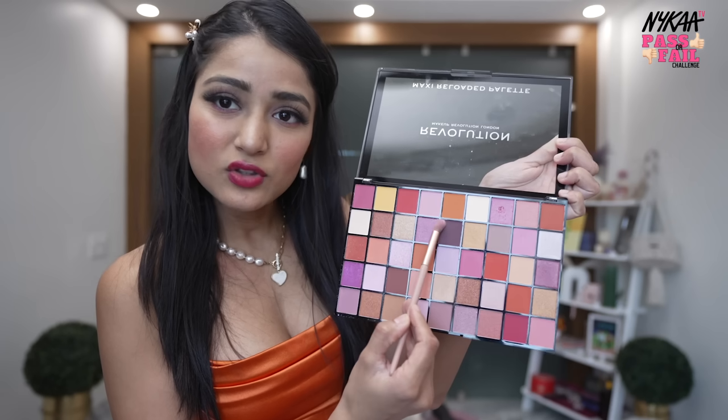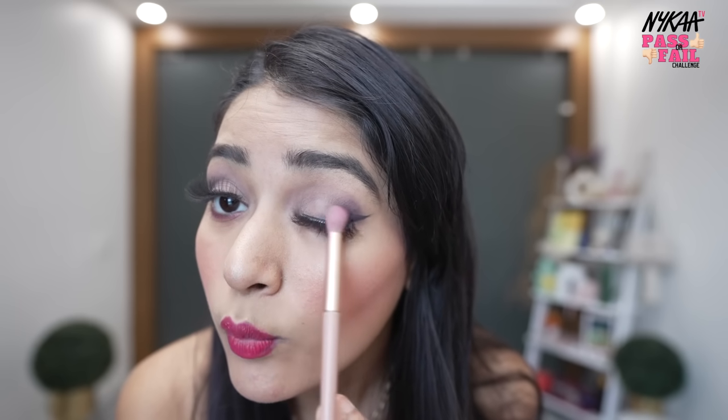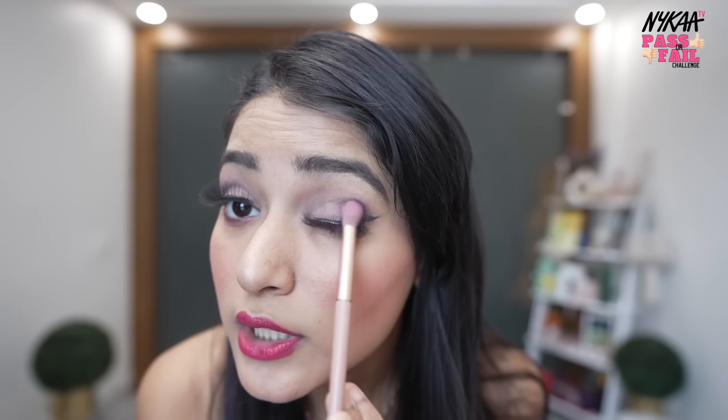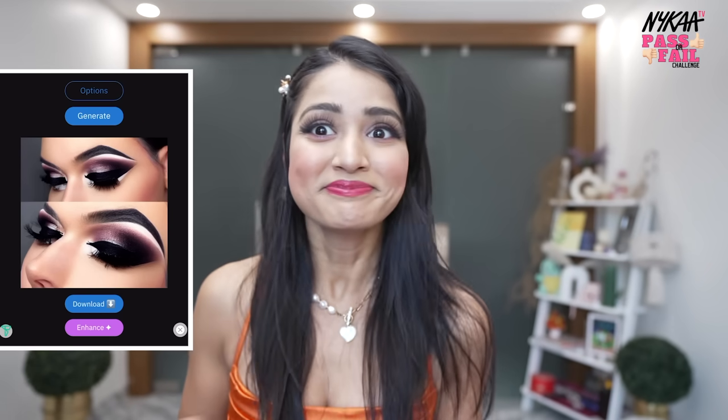I guess by mixing these two shades we can create a lot of shades. Yes — outer corner with dark shades. Wow, I got a proper shade! It's looking exactly like how AI suggested. I feel like we started from the beginner level and slowly we are taking it to the advanced level. This is really cool.